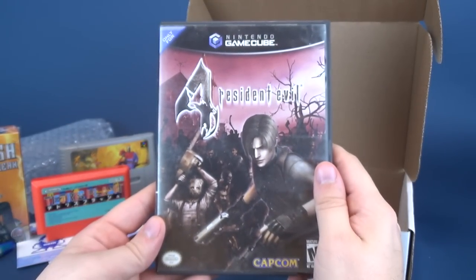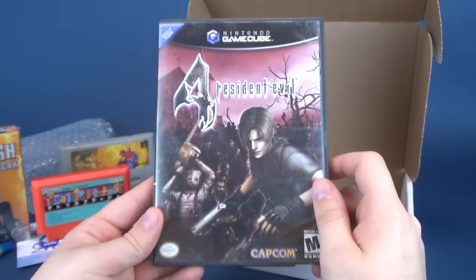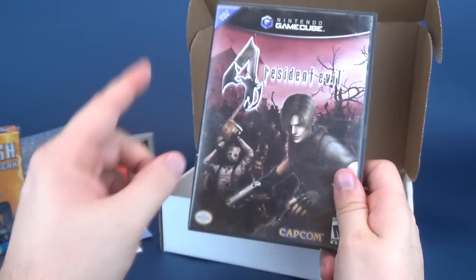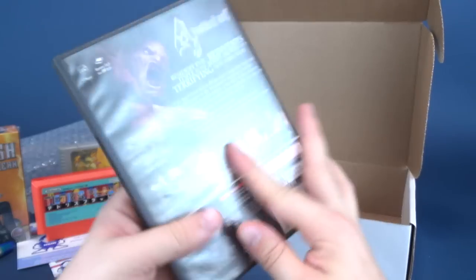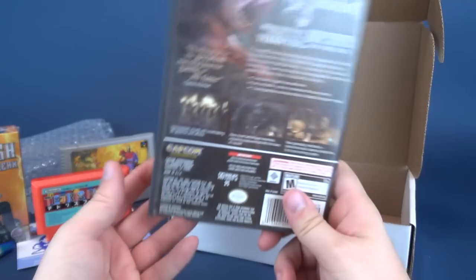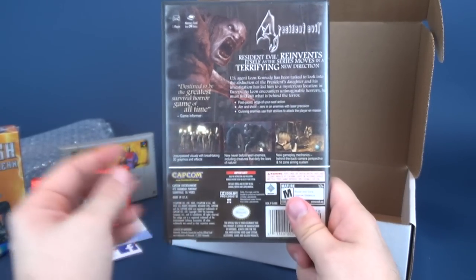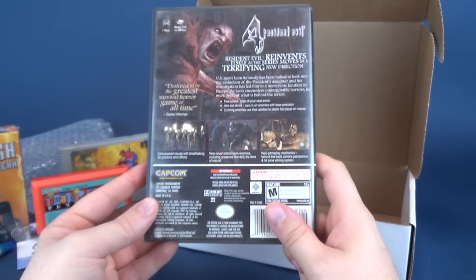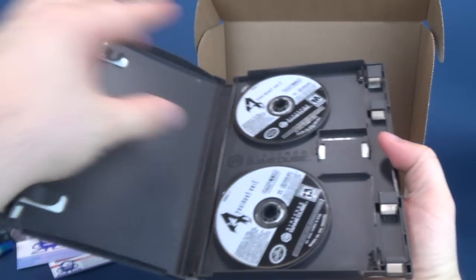To go along with that, we've got GameCube Resident Evil 4. I know I have Resident Evil for the Nintendo Wii. I don't know if I actually have it for GameCube. A stellar game — most people would call Resident Evil 4 the pinnacle, the premiere title for the Resident Evil franchise. That and probably Resident Evil 2. Didn't play too much of Resident Evil 4 to be honest. Both discs are in there.